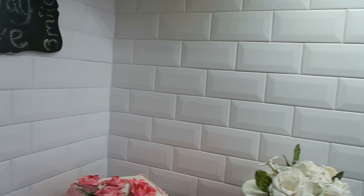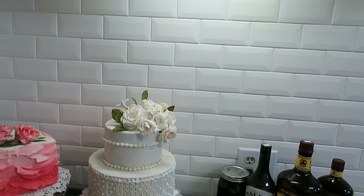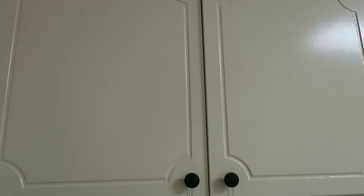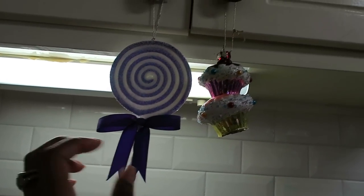Coming into the kitchen, on this backsplash is a simple tile — I wanted to keep it simple. We got it at Lowe's; it's almost like a subway tile but with a beveled edge so it reflects light. Above, I have wall-to-ceiling cabinets that go all the way up. To be honest, I don't even use those top cabinets — if we do, we have to get on a step ladder.